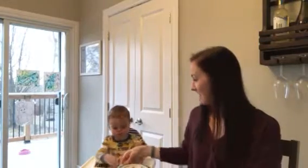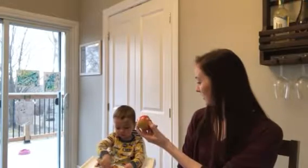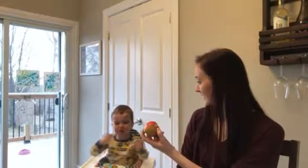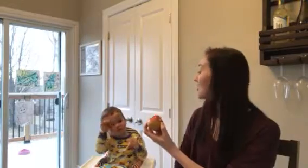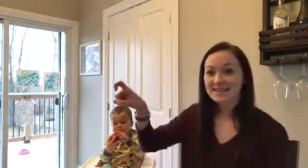Another thing we're gonna have for breakfast is an apple. Can you show everyone what the sign for apple is? What's the sign for apple? Good job. The sign for apple is a bent X right at your cheek. Apple.